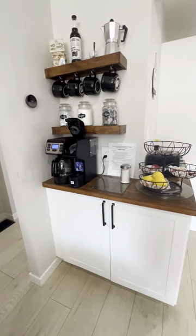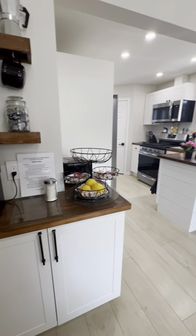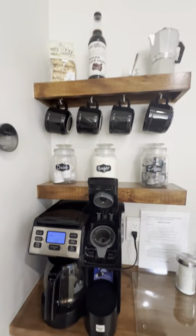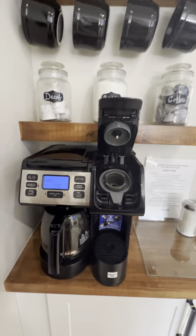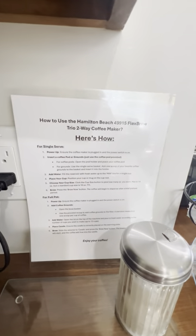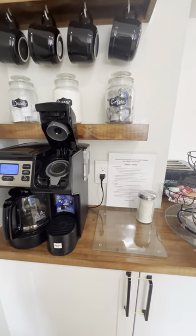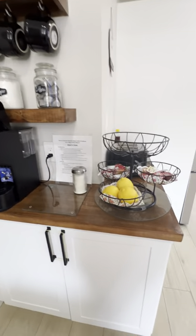The living room is an open floor plan to the kitchen. Here is what I like to call the coffee nook. It looks a little complicated, which is why I also have a how-to guide to use the coffee maker. I'm sure a lot of coffee drinkers will appreciate that.